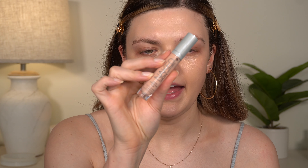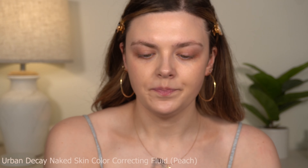For my corrector, I'm using the Urban Decay Naked Skin color corrector in peach. This is still one of my favorite color correctors — I've just found others I like so I don't reach for this one as often, but it is a good one. I'm going to tap this in with a fluffy eyeshadow brush from Real Techniques.